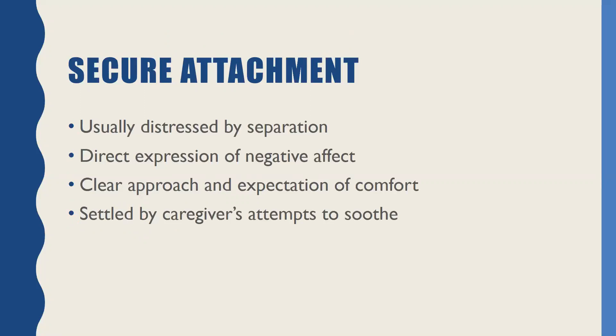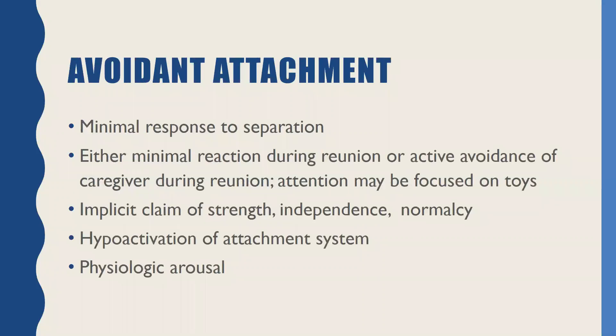Most of you have probably seen basic infant attachment classifications. These are the four primary ones. The gold standard is secure attachment — a young child, zero to three, would feel distressed if they separate and might express some negative affect, but when the caregiver approaches them, they know they're going to be comforted and they feel settled when they're back with their caregiver. You can have an avoidant attachment where you just don't respond as much when your caregiver leaves, and maybe you have very little reaction when they come back or avoid it altogether — just keep playing with what you're playing with. It's this inner appearance that you're strong and you don't need the caregiver because that attachment relationship hasn't been dependable in the past — really an under-activation of the attachment system and a decrease in physiological arousal at the removal of the caregiver.